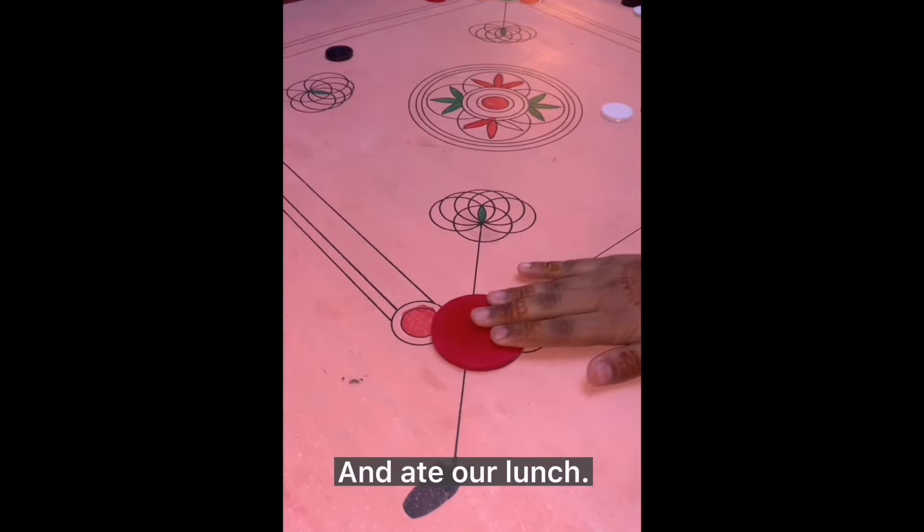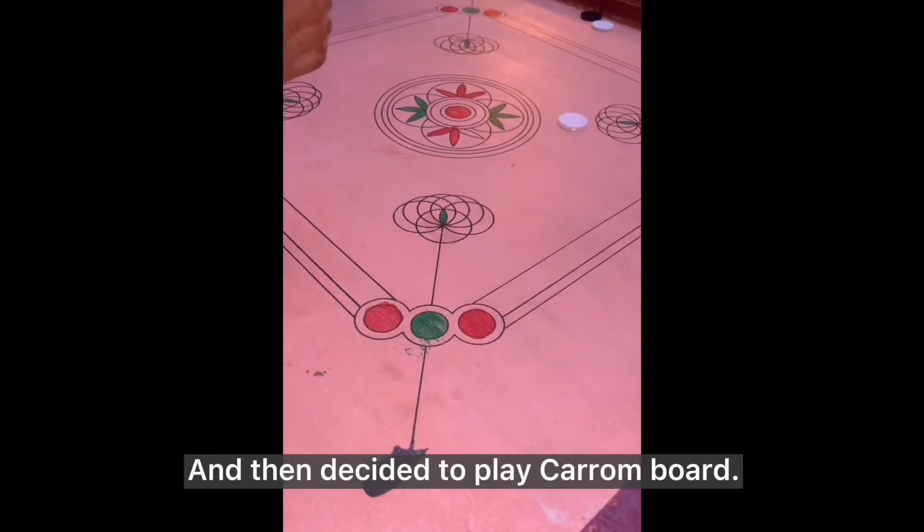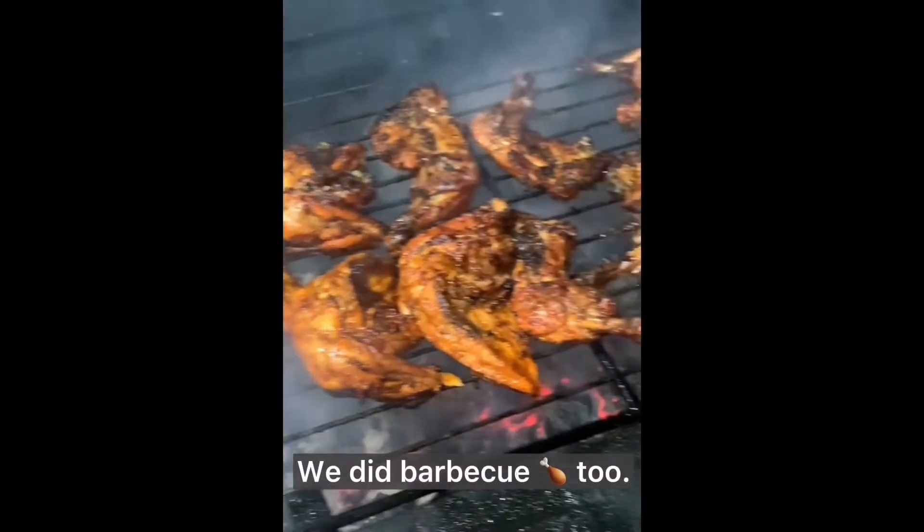We then freshened up and ate our lunch, took some rest, and then decided to play carom board. We actually don't know how to play, so we played it by making our own rules — haha. After gossiping and playing for hours, we decided to go outside and chill. We did barbecue too.